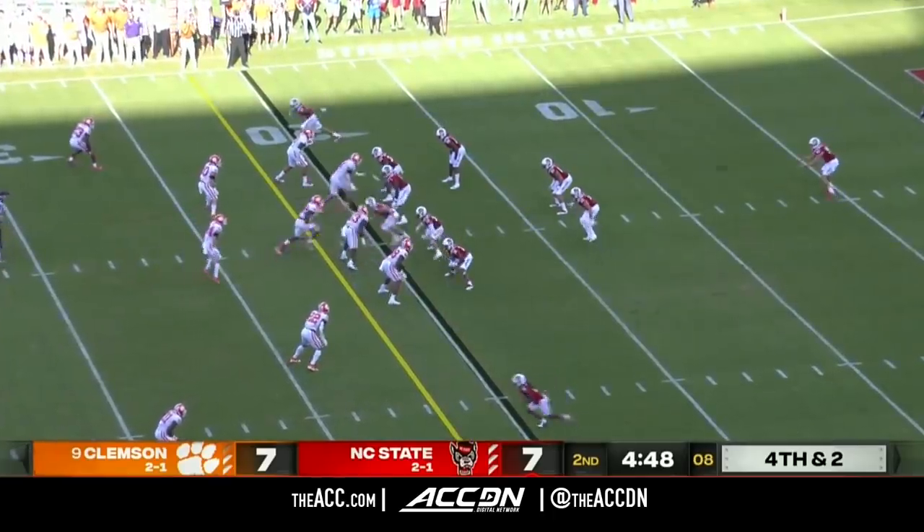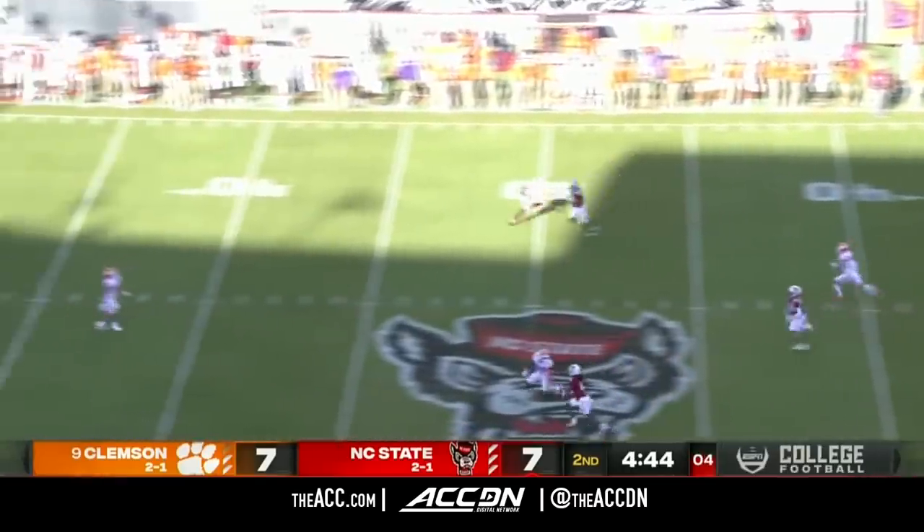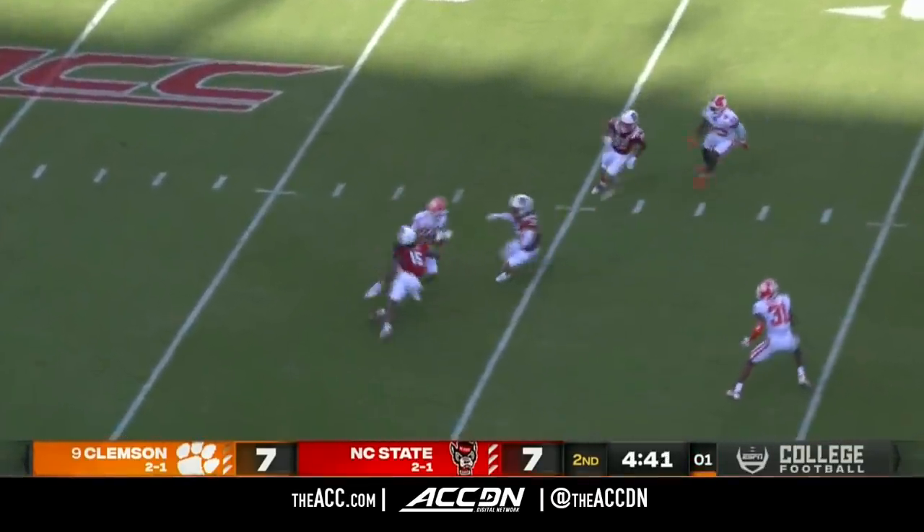You'd be in for a low-scoring affair here. Add that to the fact — look at how many points per game each team has allowed. Both in the top five in the FBS.